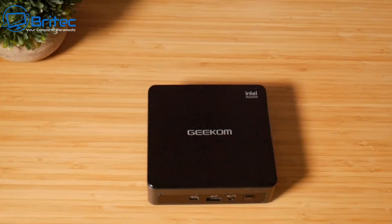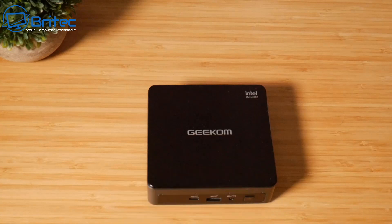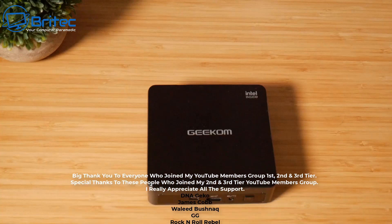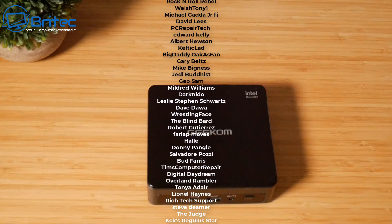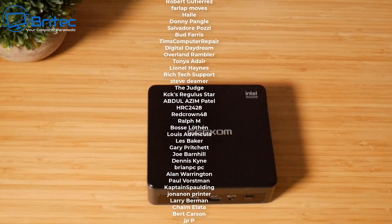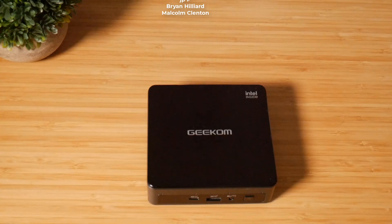You should now know exactly what to look for in a mini PC. Some good brands are Minisforum, Beelink, and Intel NUC — just be careful with bare-bones NUCs where you have to buy RAM separately, as it can end up being expensive. Buy one that comes fully complete and ready to go. Let me know in the comments which one you've got or are planning to buy. My name is Brian from brightechcomputers.co.uk — thanks to my YouTube members for their support, and I'll catch you in the next video or on the Discord server.